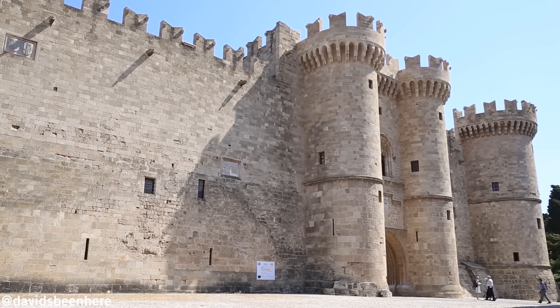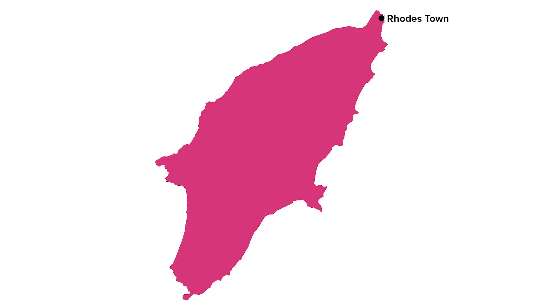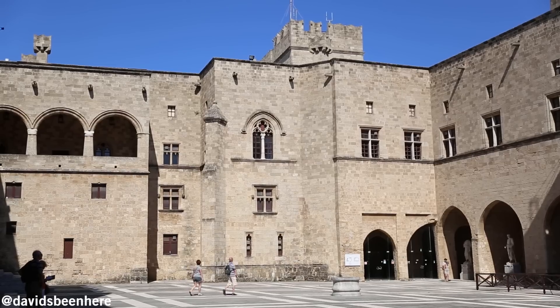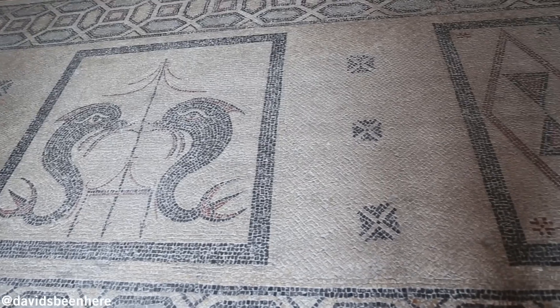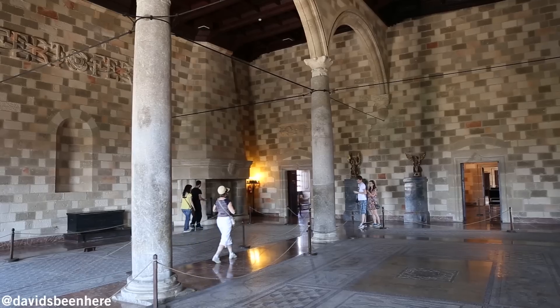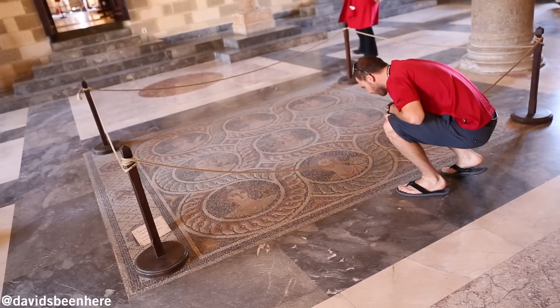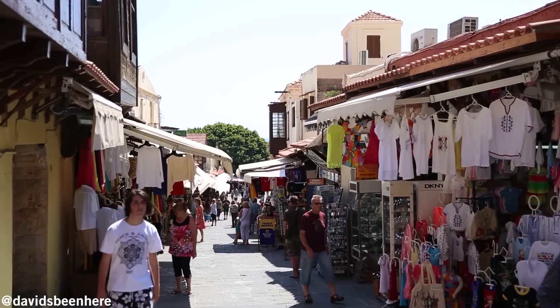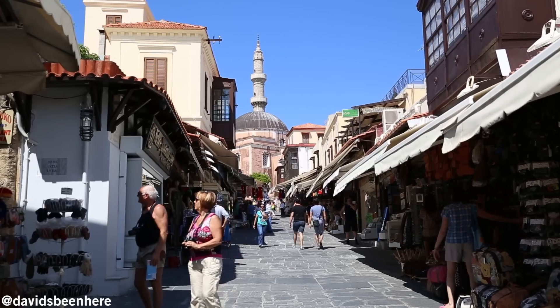There's no better place to start your tour of Rhodes than in the Rhodes Old Town, located on the northern tip of the island. Most of what you'll see in the Old Town was constructed in the 14th century by the Knights of St. John, who occupied the island for 200 years. The Palace of the Grand Master is the most significant monument within the walls. The best way to experience the Old Town is on foot, so bring along comfortable shoes.